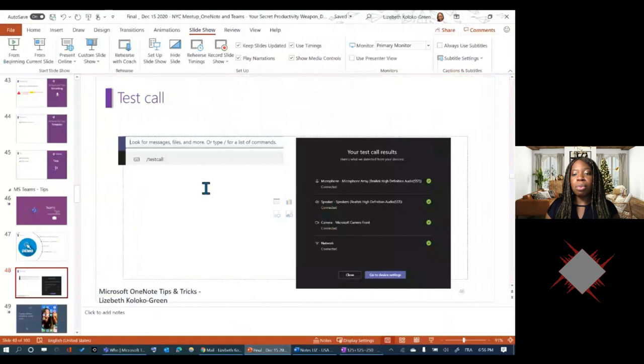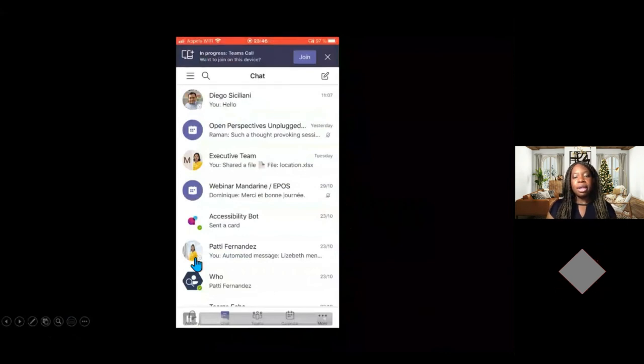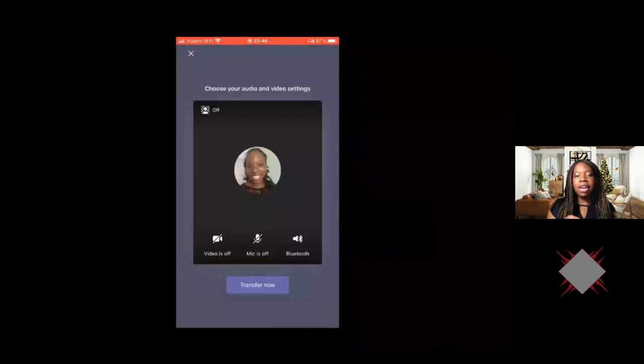My recommendation is to run a test call before your meeting. In Teams, go to the command bar, type forward slash call, and you'll be able to test your microphone, speaker, camera, and network. You also have the possibility of transferring calls from your desktop to your mobile phone: go to your app, click 'Add Device,' and you can seamlessly transfer your call from the desktop app to your mobile phone — useful if you need to quickly step away.